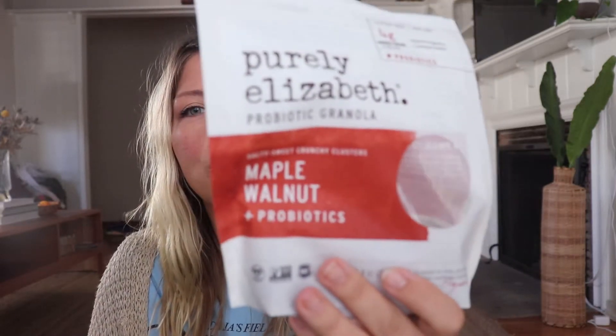Next is Purely Elizabeth maple walnut granola. It's for my acai and dragonberry bowls, which I've been loving because it's exciting, refreshing, and pretty healthy — and I make them at home. I stocked up and I'm making them every other day. This is a great granola, though I'm still looking for something chunkier. It is gluten-free, which is my main priority.